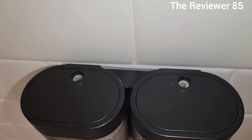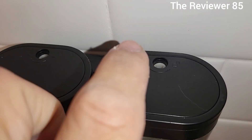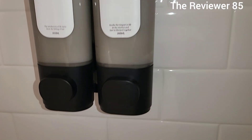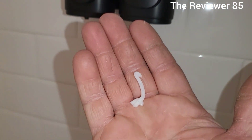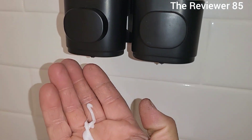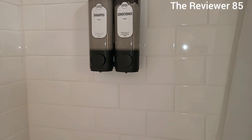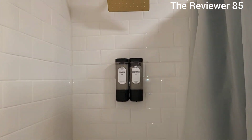You do have two keyholes, and they send you a little tool so you can lock it so the top won't come off. All you have to do is press and it comes right off with no issue. You can see here — very nice, it does look very nice.